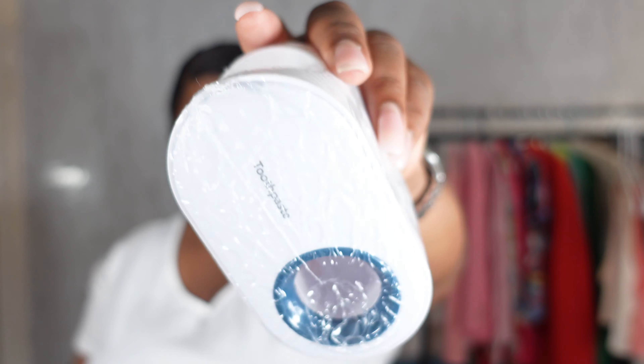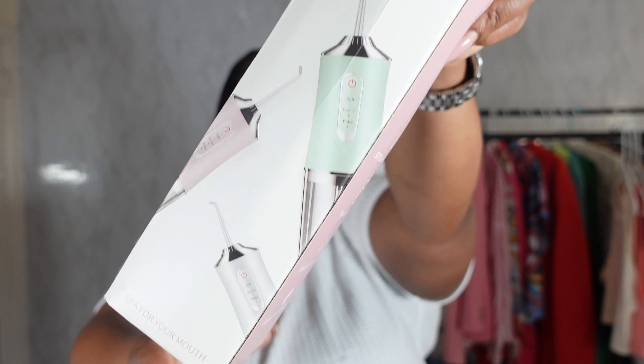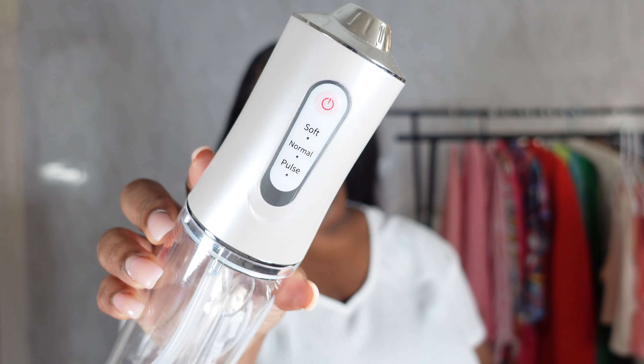The next item I got is this toothpaste holder for the bathroom. You just pop your toothpaste on the top, push your toothbrush in, squeeze it, and the toothpaste comes right out. This gets the last bit of your toothpaste — I'm excited to try this out in the bathroom.